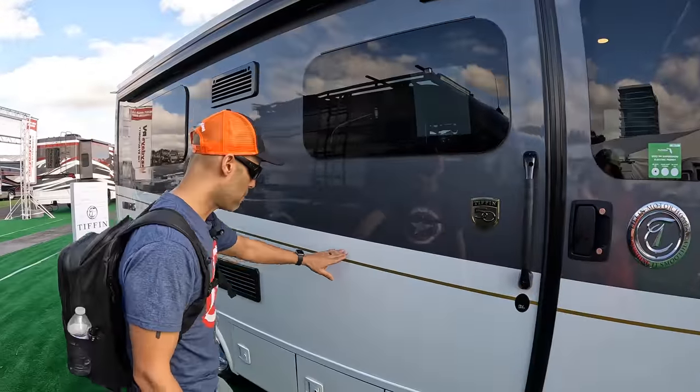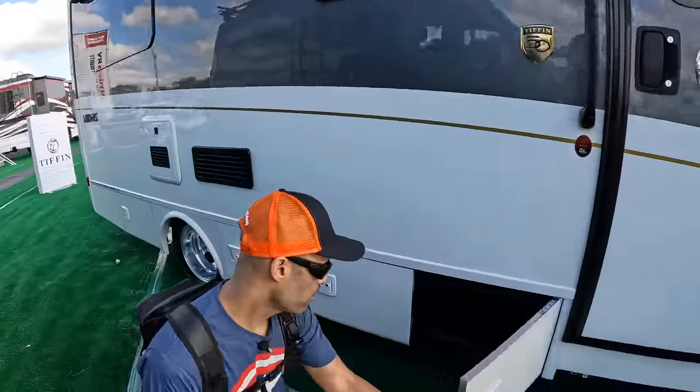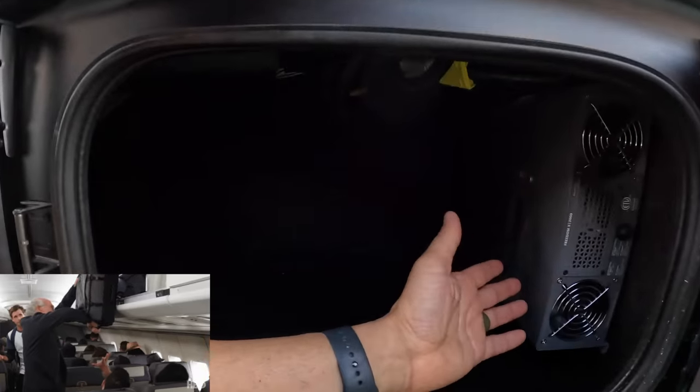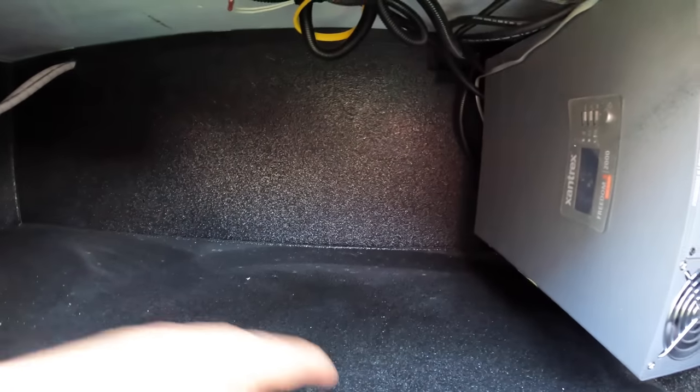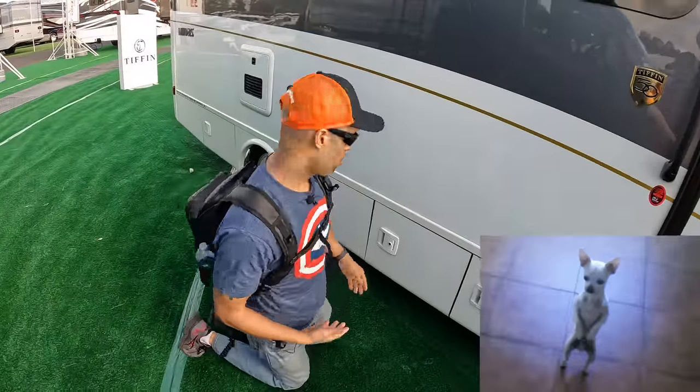When you get the Class Bs, you're giving up storage space — there's no way around that — but you still get a little bit of storage on here. Bay number one: a little bit of storage, baby storage. You have a Xantrex 2000-watt inverter in here, and they finish it out in like a bed liner. You could fit a couple things in there. Maybe you have a little chihuahua — you could put the dog in there.